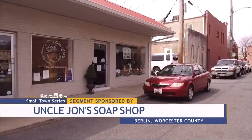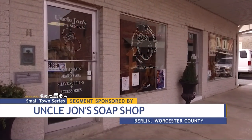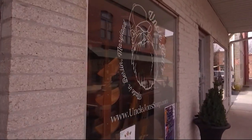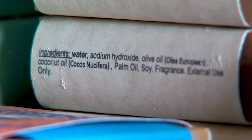Uncle John's Soap Shop. Such a simple name. However, this local business of Berlin is anything but simple. With an array of useful home products, Uncle John's Soap Shop is a cornucopia of fragrant treasures and trinkets that all started with John, his wife, and an idea.